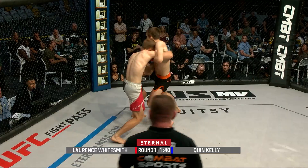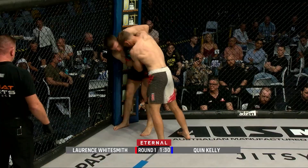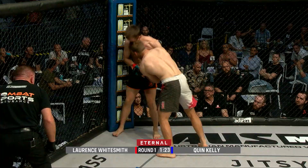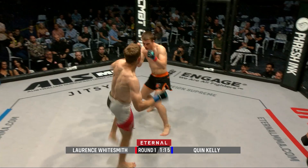That's a big right hand and Lawrence Whitesmith doesn't even seem bothered by that. Nonetheless, Quinn Kelly looking to press the action up against the cage. Kelly is in a great position right now — he's got an underhook and great head position, able to keep him pressed against the cage and really let some knees go. Lawrence with his only option up the middle. Great strikes on the exchange there as they separate and take center cage.